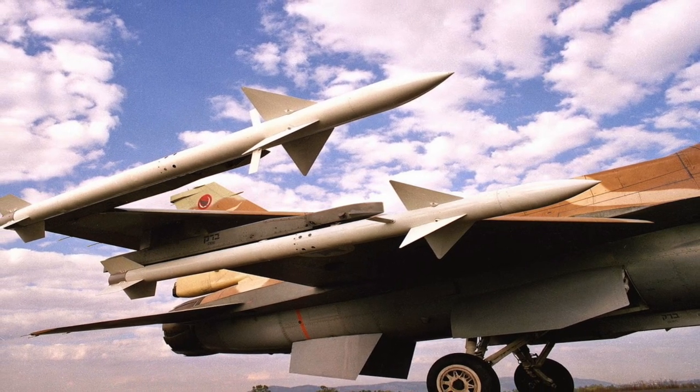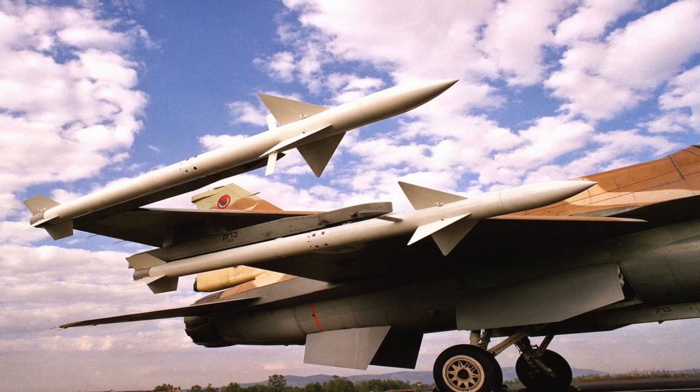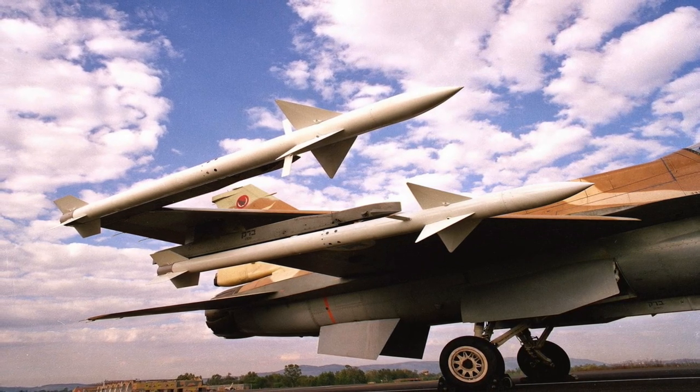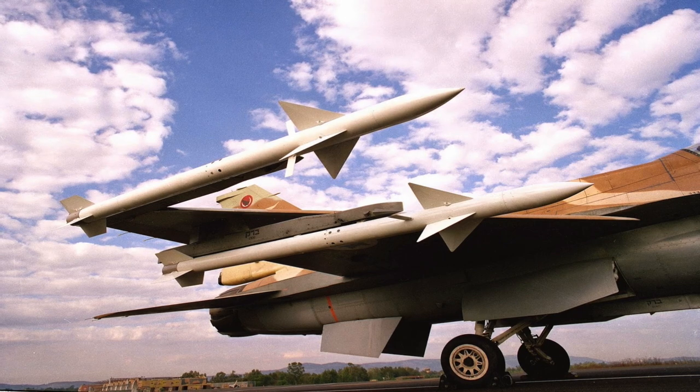It has a high probability of hit and can be used in all weather conditions. I-Derby ER uses a high-explosive fragmentation warhead. It is integrated into a large number of aircraft like the F-16, Dassault Mirage III, HAL-TAGIS, and Saab Gripen NG, to name a few.